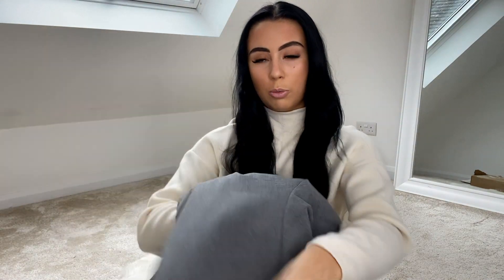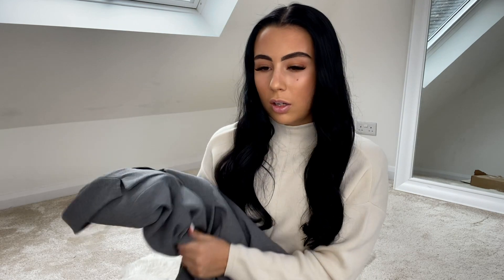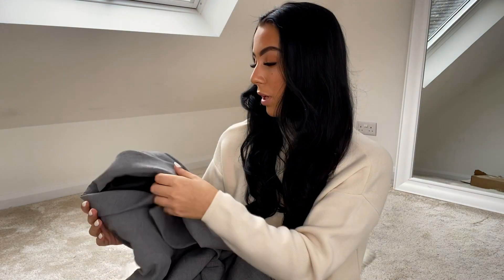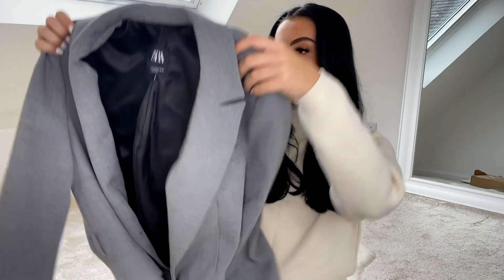Blazers are just so in at the moment and they'll be in for a while. You can chuck them with jeans, leggings, joggers, literally anything to dress up — really good for day to day. Also Zara ones are such good quality, they're really warm as well, so you can wear them as outerwear or just for layering. A really good blazer to pick up. I have it in black as well. Zara blazers will always be in.